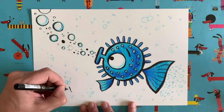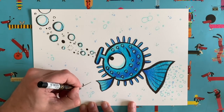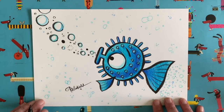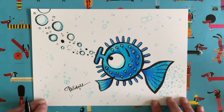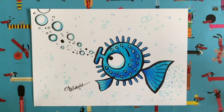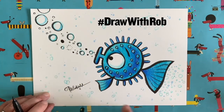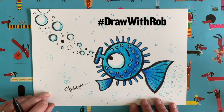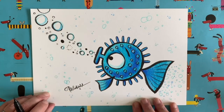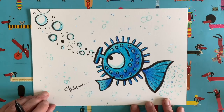Shall we sign our drawings? I'm going to sign mine here — I'm going to do my full signature today. Rob Biddulph. There's my puffer fish drawing. Don't forget to sign your lovely artworks. I'd love to see them all — get somebody to take a picture of your drawing and post it using the hashtag #DrawWithRob. If you're on Facebook you can put your picture in the comments below, and that way I'll get to see it. Your drawing might even make the grid!